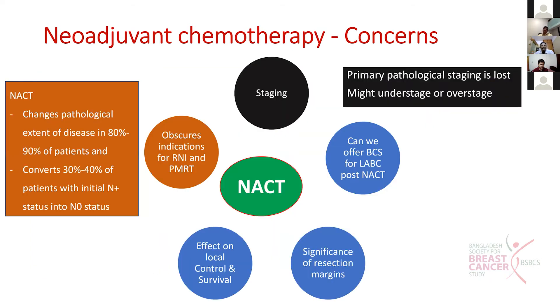However, there are concerns with neoadjuvant chemotherapy. One concern is about staging - because of neoadjuvant chemotherapy the primary pathological staging is lost. We might sometimes under-stage or over-stage. To overcome this, biopsy from the axillary nodes should be done upfront itself.